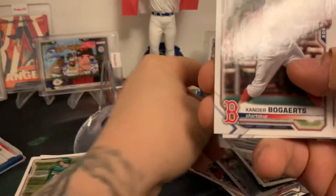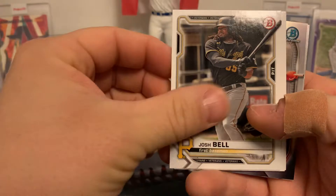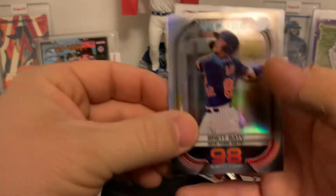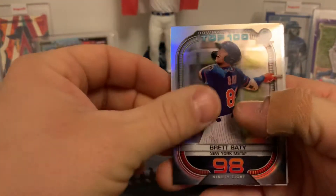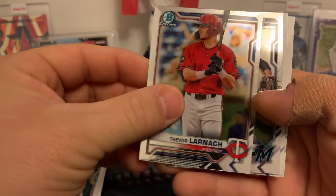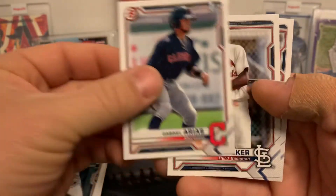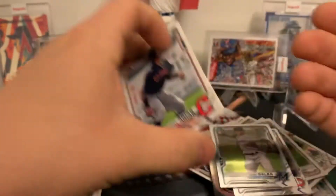Nick Pearson rookie, Xander Bogaerts, Paul Goldschmidt, Josh Bell, Mookie, Alex Bregman, Brett Beatty — Top 100 Scouts Bowman, New York Mets. Trevor Larnach — that's his prospect card, nice Chrome. The first of Jose Salas, Gabriel Arias first, Jordan Walker, and Bo Naylor — a couple more nice prospect cards there.